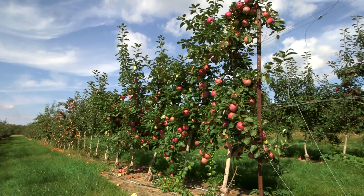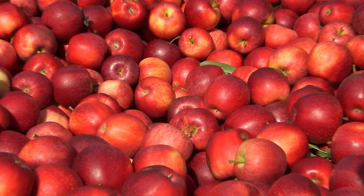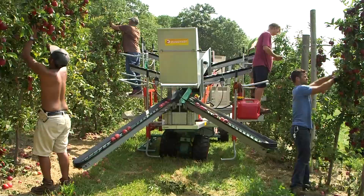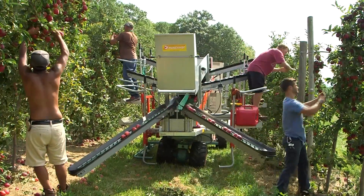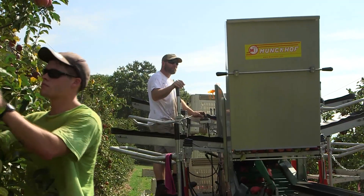In the high density orchard the grower can get more fruit without more inputs like water or pesticides, and especially without a lot more labor. The inputs are less per unit of fruit production. In one of these newer style orchards, you can use a platform like this and really speed up the harvest. And it's safer for the pickers because they're not up on ladders.